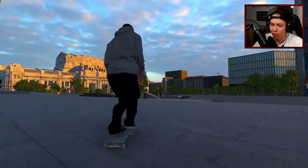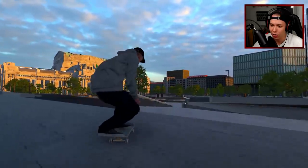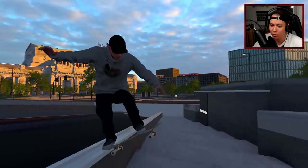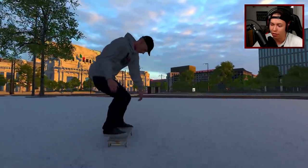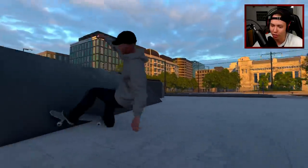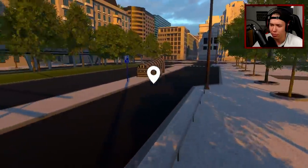I gotta remember that whenever I do tail slides and nose slides you don't want me to press both sticks down - but I'm kind of falling out of it so we'll just press it up a little bit. A little life hack right there, though I know it doesn't look good if you're actually filming the trick. Where's the famous flat gap - isn't that close by?